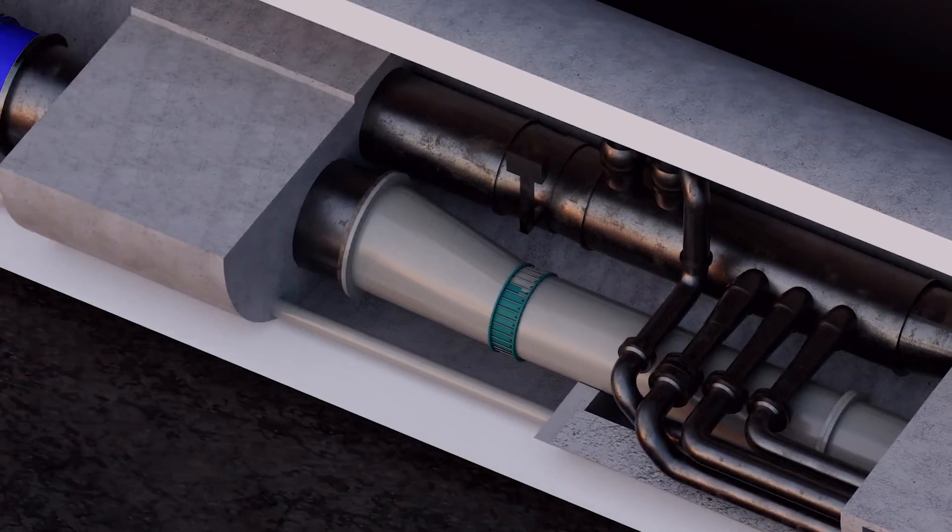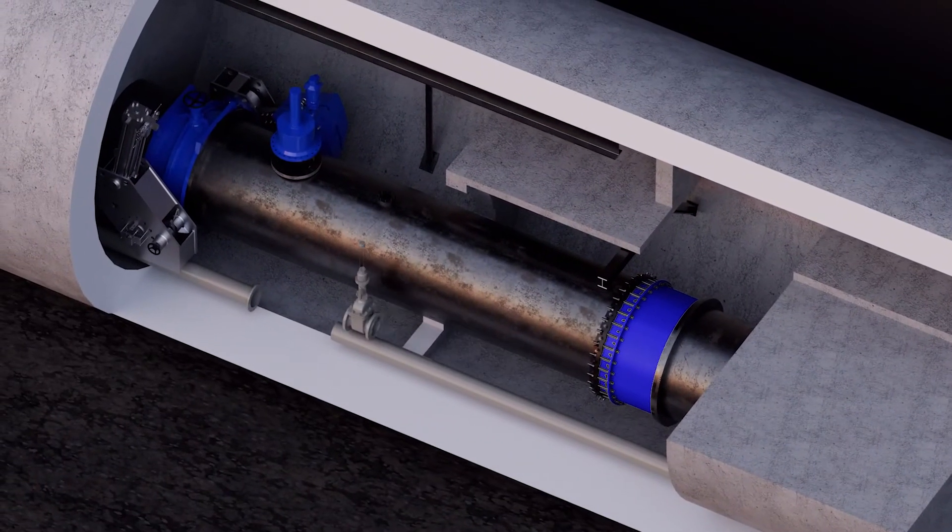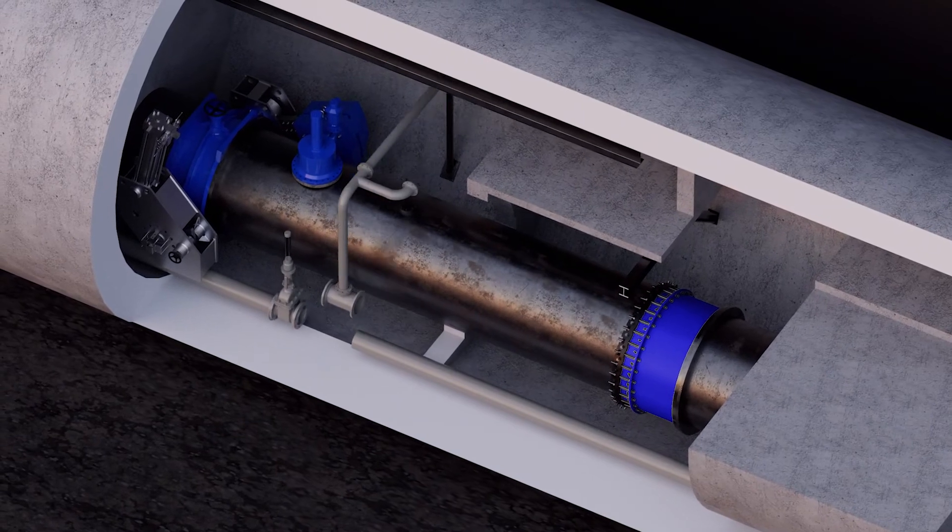Back up in the guard valve room, sections of the 12-inch and 6-inch piping were replaced and final touches were added.